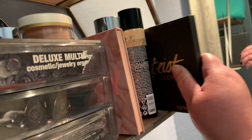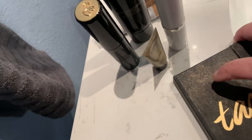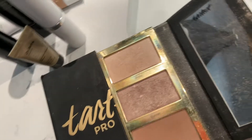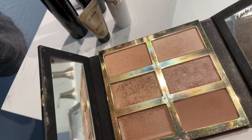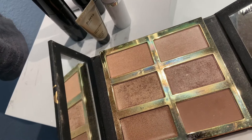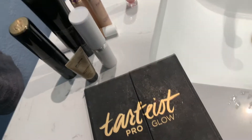I have to get rid of this — it's old as all get out, but I love it so much. This is like the perfect one-and-done palette; you can just go all over and do a full face with just this. That's sad, but it has to go.